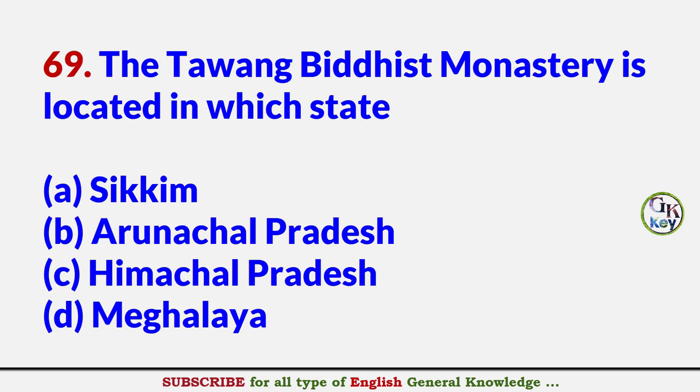Tawang Buddhist Monastery is located in which state? Answer B: Arunachal Pradesh.